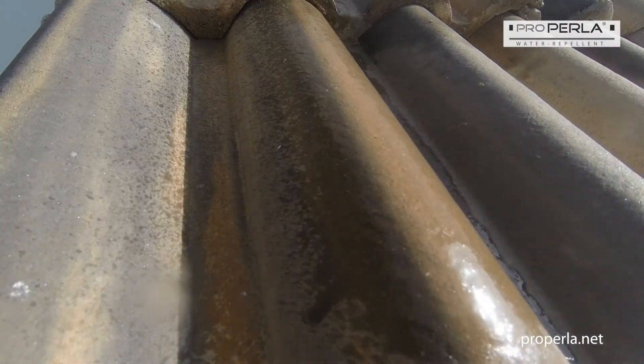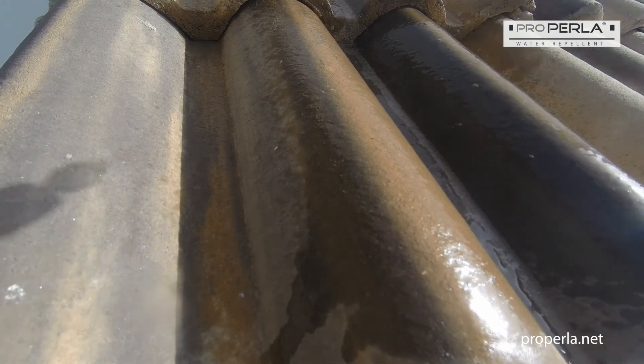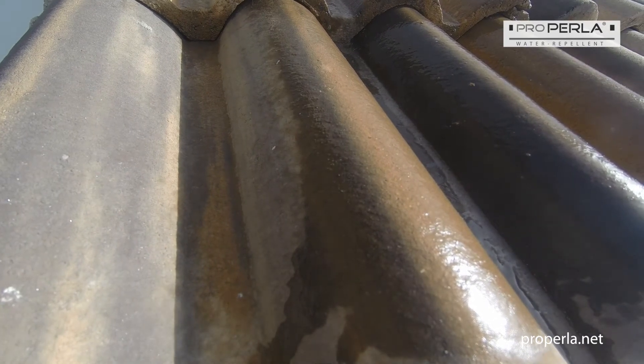Before the treatment, moisture in building materials is the key driver to energy loss. Water absorption can be minimised dramatically by treating with ProPerla.